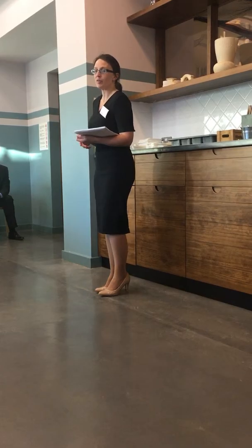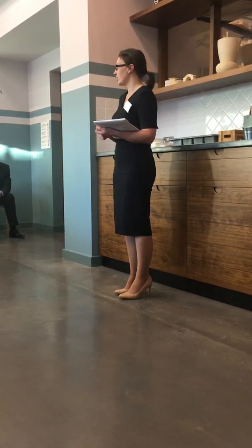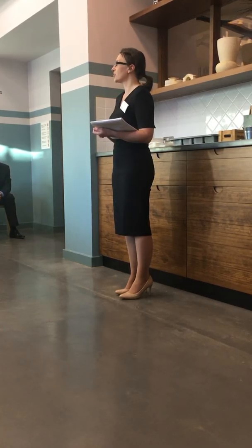Bringing things more up to date, the government are now looking to introduce a ban on letting agent fees. There was a consultation earlier this year, but as of now we still haven't got an implementation date. So again, that's something to look out for and to start being prepared for.